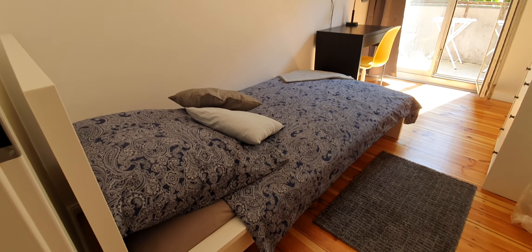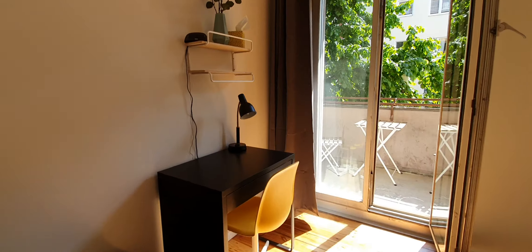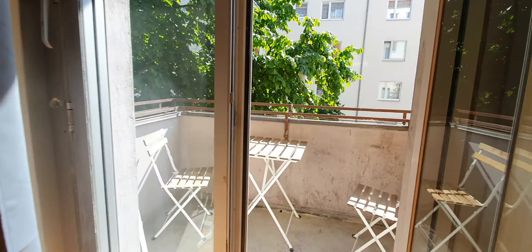And now this one is bedroom number four. You have the single bed, wardrobe, the desktop, and here you have the balcony.